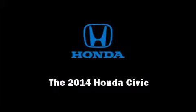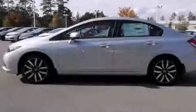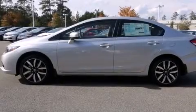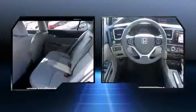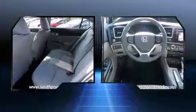Sensibility and practicality define the 2014 Honda Civic. This four-door, five-passenger sedan provides a satisfying ride for all passengers. Smooth gear shifts are achieved thanks to the 1.8-liter four-cylinder engine, providing a spirited yet composed ride and drive.